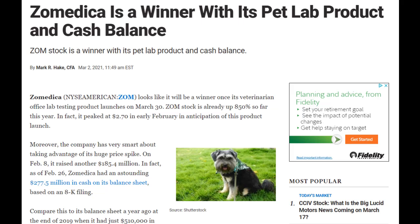Even as recently as September 30th, it had just $52 million in cash, and the company has very smartly taken advantage of the run-up in its price and issued shares close to the stock's peak. Zoomedica has indicated on February 26th that it now has 947 million shares outstanding, and that gives it a market capitalization of $1.77 billion. The $277 million in cash represents 29.3 cents per share in liquidity, and it also represents 15.6% of the total market value of Zoomedica.